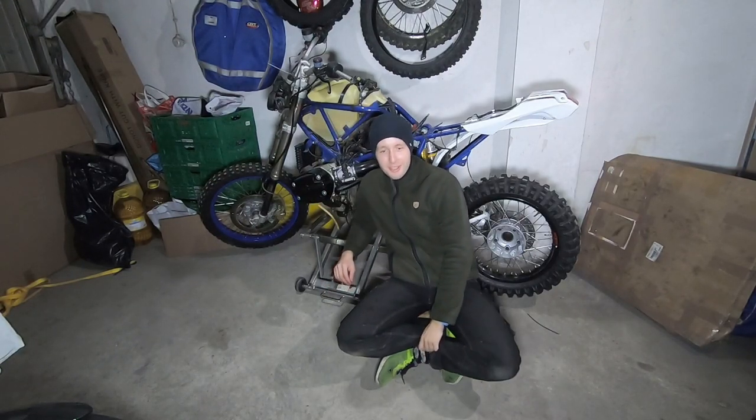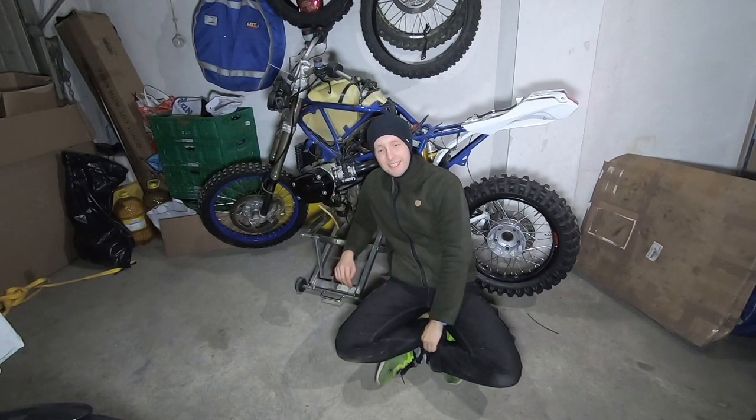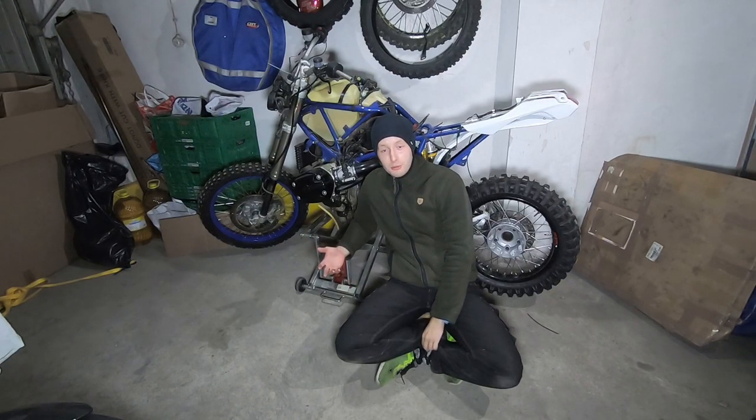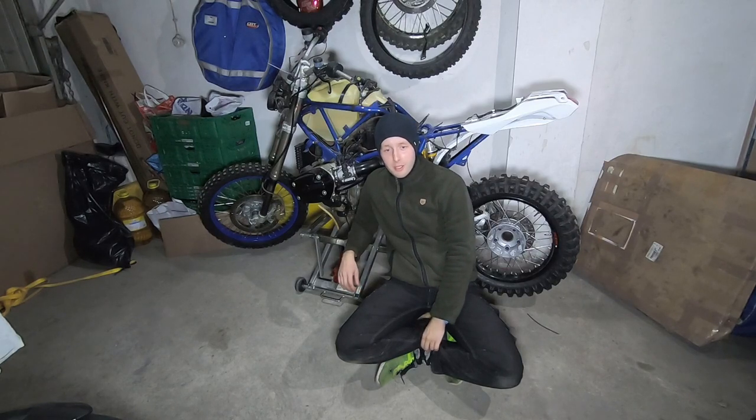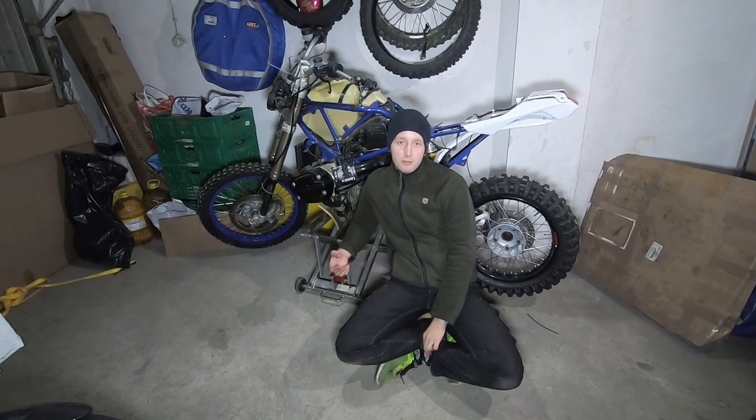Hello guys, welcome to my YouTube channel. I will do a rebuild about this bike. This bike is an HP2 from BMW - it's an enduro. There was also a Mega Moto and a Sport. These bikes are quite special for me.